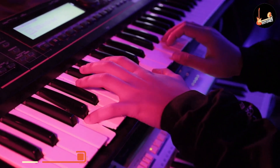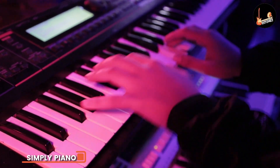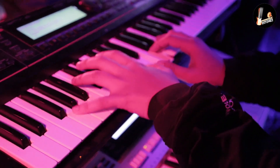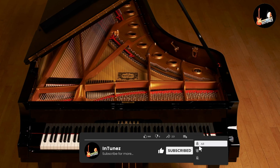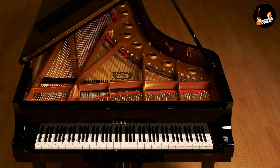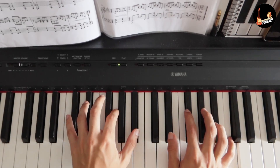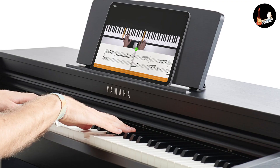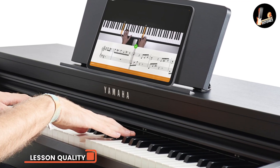Simply Piano is an app developed by JoyTunes. It's somewhat unique in that you can't use it on a computer — it only works on tablets and smartphones. It's a well-thought-out app that takes you through some basics before letting you choose a melody track or a chords track. Simply Piano incorporates elements of gamified learning, but it doesn't have as many practice modes as some sites.